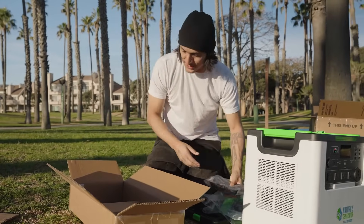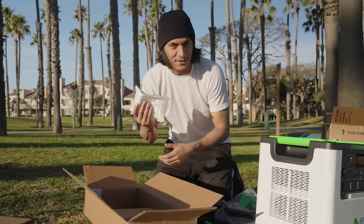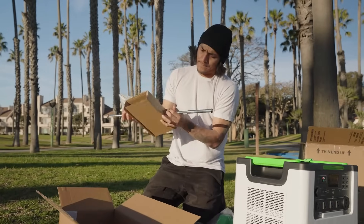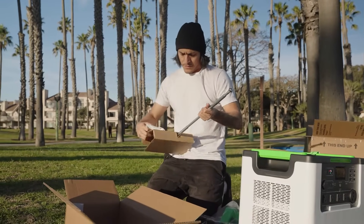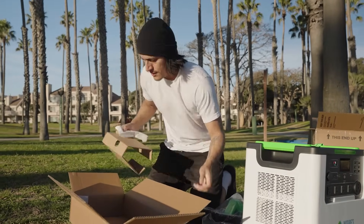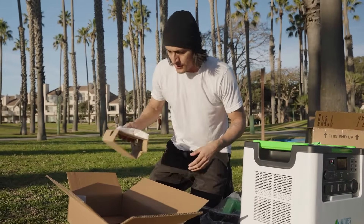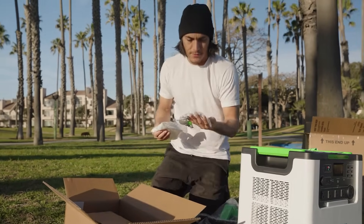Another thing I like about this is it comes with all the tools that you need to assemble it, which is nice. Got the instructions, here we go, got our parts.